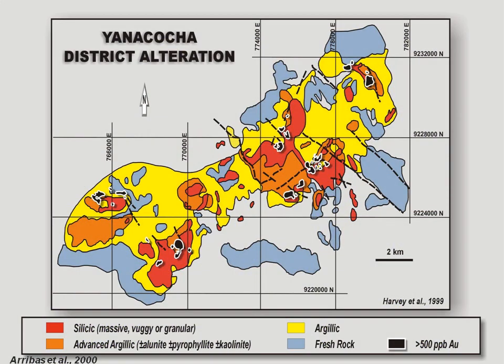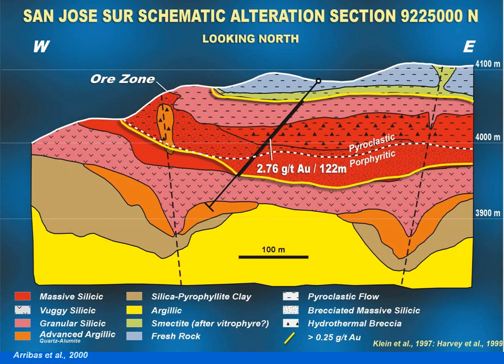This is the alteration map of the Yanacocha district — the mother of all high sulfidation deposits. The alteration system is 16 kilometers across and covers over 50 square kilometers. At Yanacocha there's a combination of both flat stratigraphic controls and steep structural controls to the silica alteration.